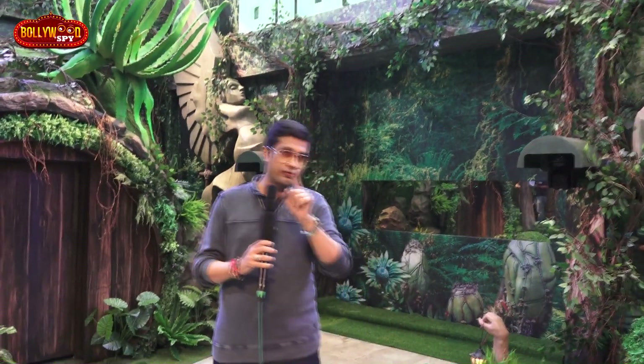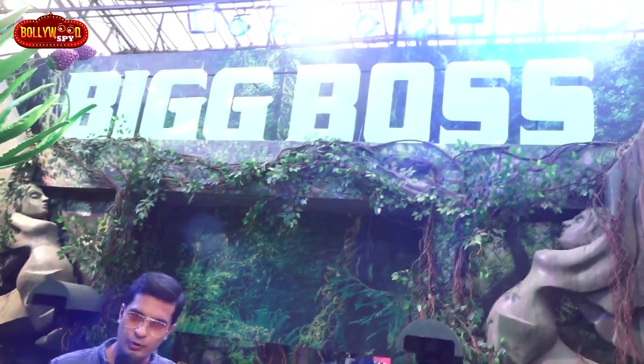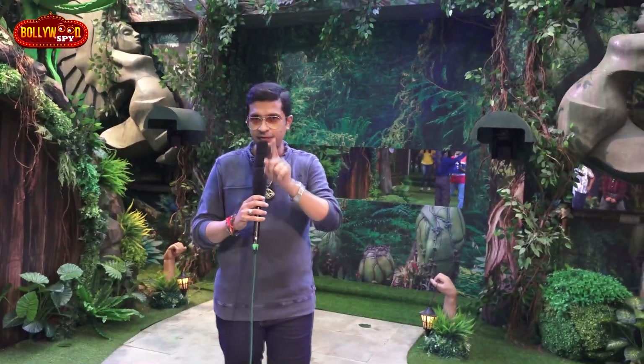Hey, hello everyone! This is your Bollywood Spy, RJ Divya Solgham, and today I am going to take you inside Bigg Boss 15's house — exclusively only for you guys. You can see this is the entrance; people are going in and out, but we are coming and taking you inside.